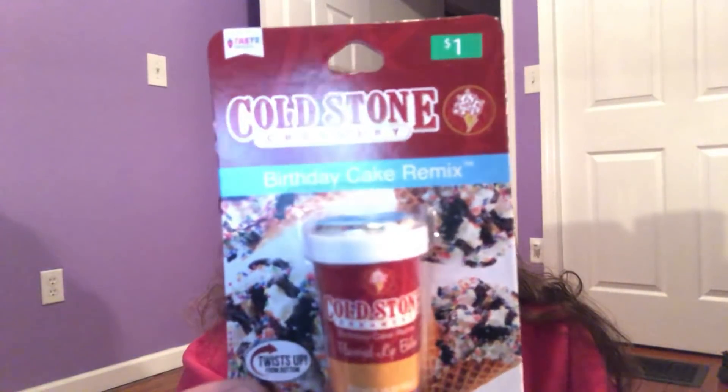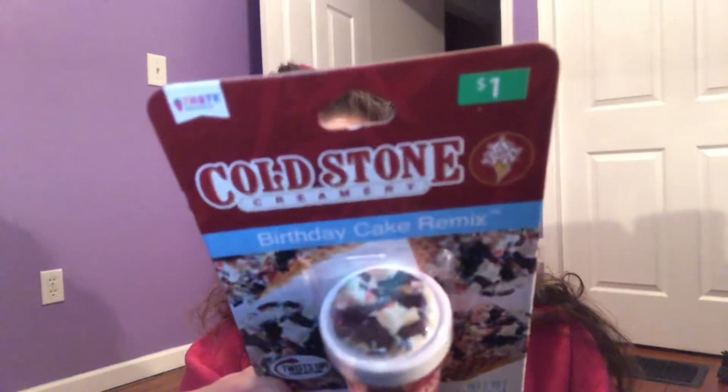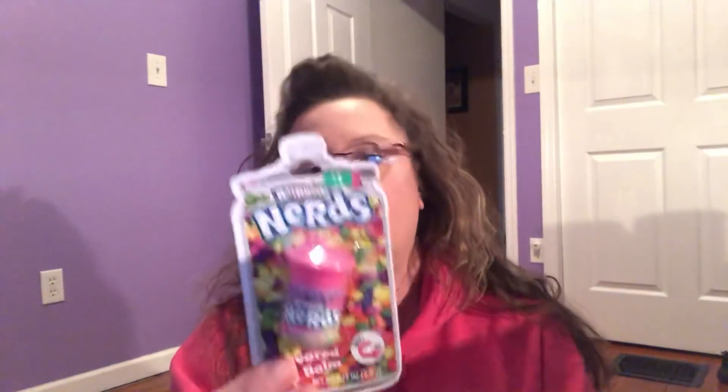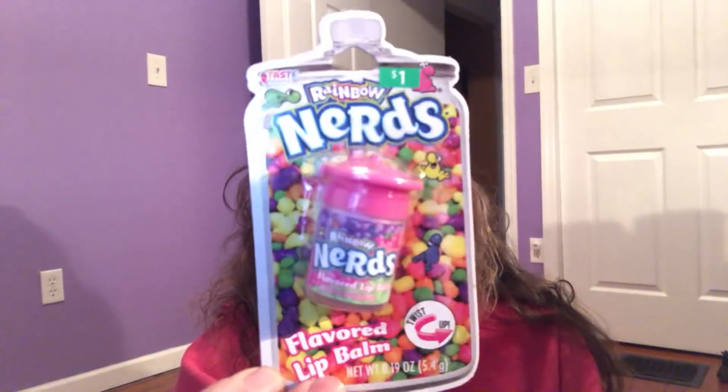The next one is called Birthday Cake Remix and it's by Cold Stone, which is a very popular ice cream creamery. It's in the shape of that little cup, which I thought was really cool. This was $1 as well. Last but not least, there's another Nerds one, also $1, and this one says Rainbow Nerds Flavored. I'm not sure exactly what a Nerd tastes like as a lip balm — I'm assuming maybe like a fruity mix or something.